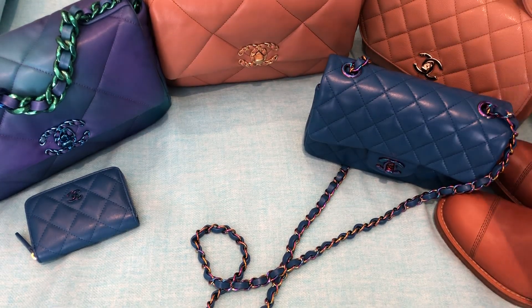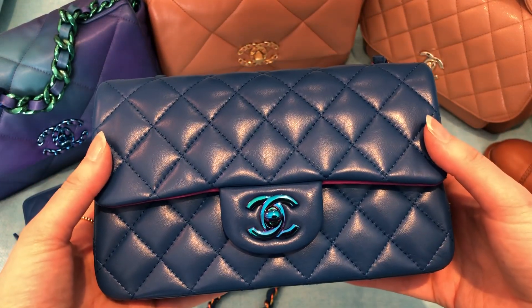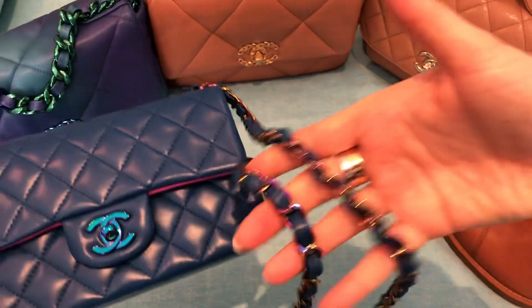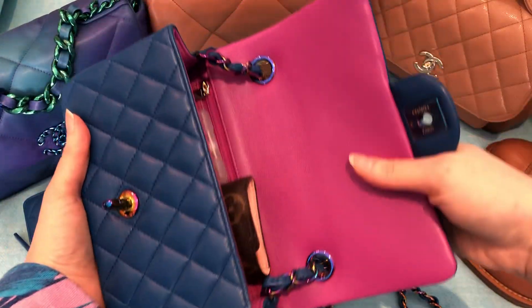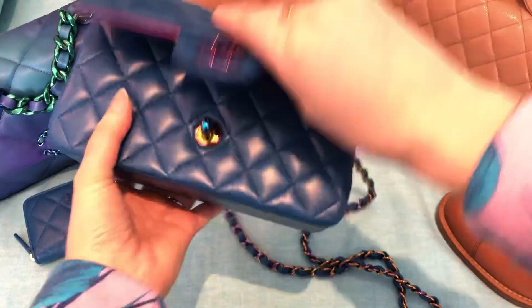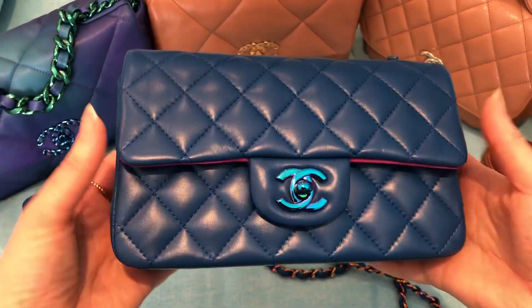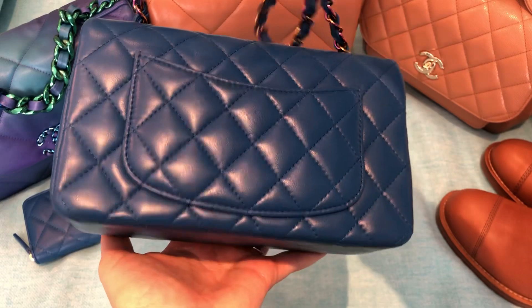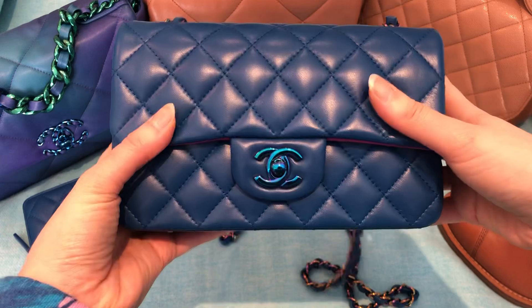Next I purchased the rectangular mini in the beautiful blue lambskin with rainbow hardware. And the gorgeous purplish pink interior — I'm using this today so it has some stuff in it. I think this is the most beautiful mini I've ever seen, to be honest. It's just so beautiful. I never thought I'd love a lambskin mini this much. It is just absolutely stunning with this hardware and with that interior.